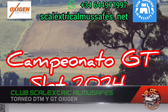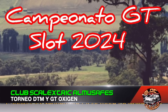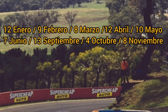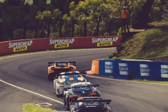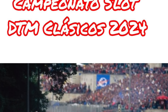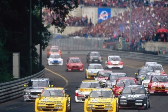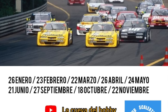Club Escalestrical Musafes announces official dates for two of its Oxygen tournaments: the GT and DTM Classics. The GT championship began on January 12th with upcoming races on February 9th, March 8th, April 12th, May 10th, and running through to November 8th. The DTM championship starts January 26th and continues through to November 22nd. All information is available on the club's official website or their WhatsApp contact shown in the video images.